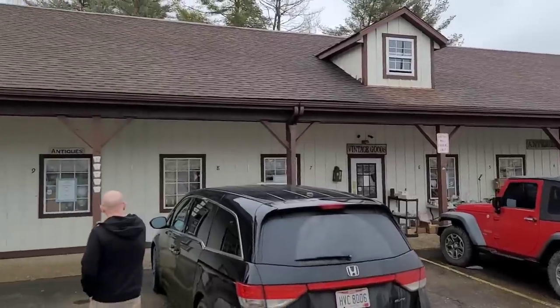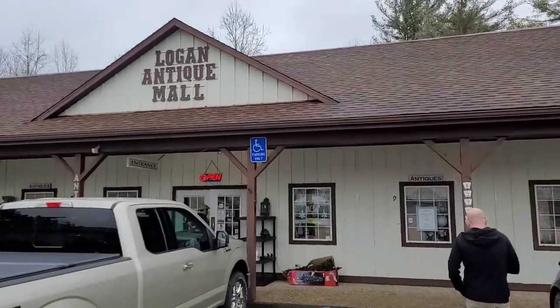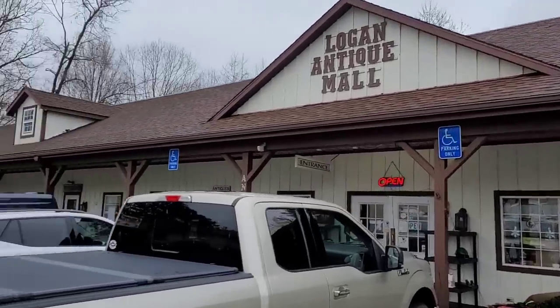Hey guys, it's Michael Todd and welcome to the Cult of Vintage. Today we are in Logan, Ohio at the Logan Antique Mall. Neither of us have ever been here before, so let's get inside and see what we can do. Here's an exterior shot of the Logan Antique Mall.